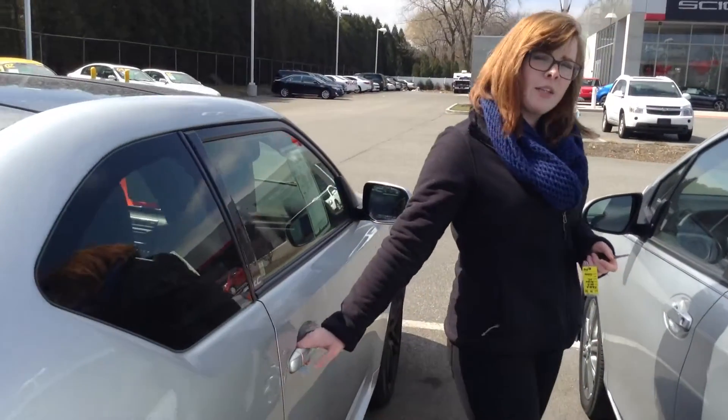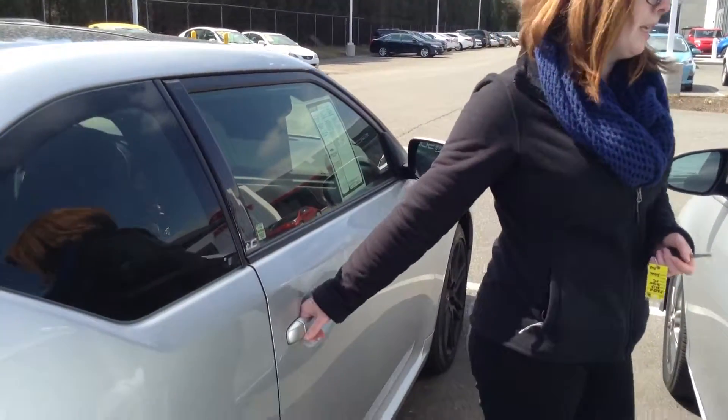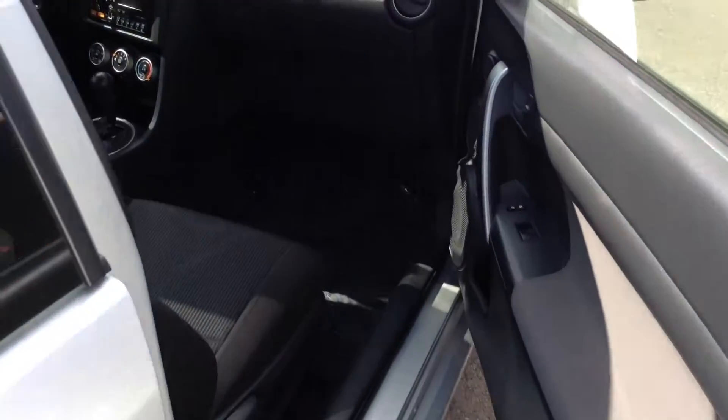I would probably give the exterior an 8 out of 10, just because of the scratches I'll show you in a moment. Inside here, it does have a back seat, just the two doors.